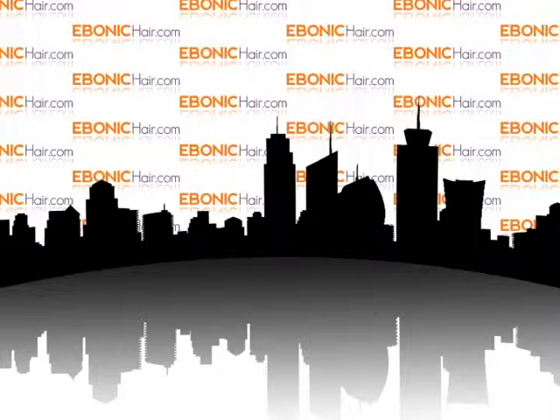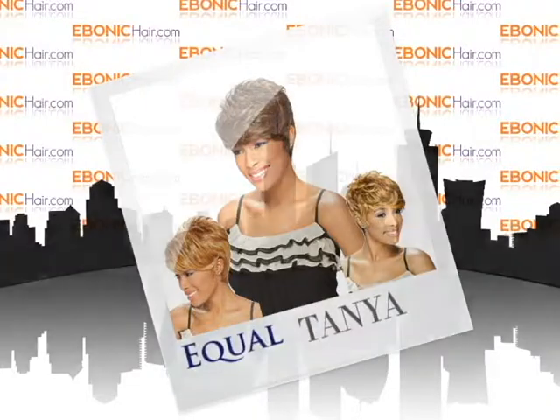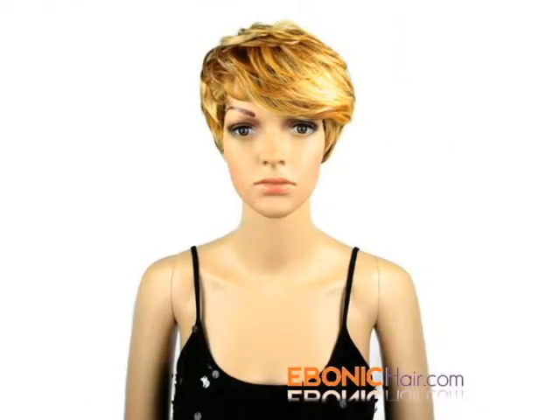Welcome to Ibadacare.com. This is the Short Bob Wig, Tanya. Tanya is a short bob style synthetic wig.